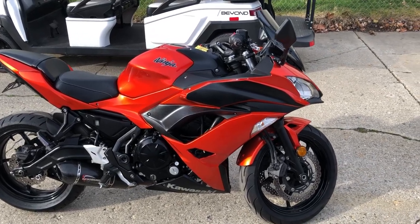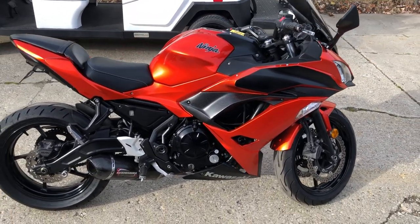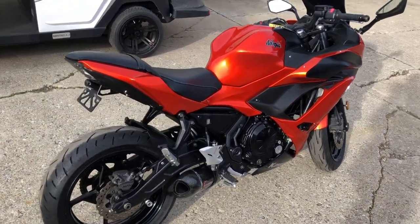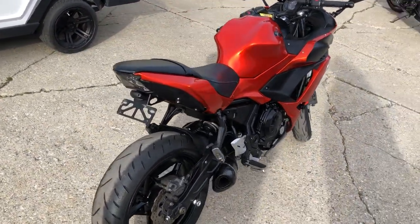Hey guys, ApprovalPowerSports.com here doing some videos on some stuff that just came into the showroom. This one here, 2017 Ninja 650R for sale, some metallic burnt orange paint.